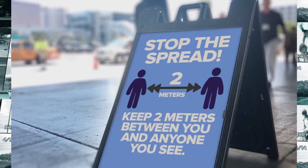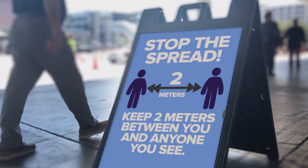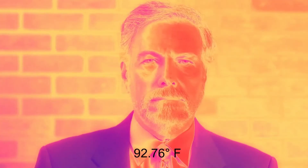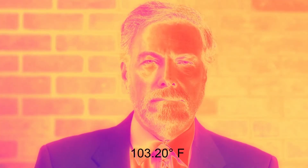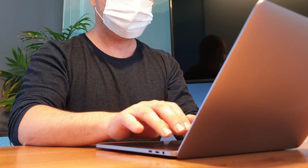This eliminates the need to come in close proximity with the majority of persons entering your building. Only individuals showing signs of a fever will need to be processed further, keeping the rest of your company safe. This solution not only will protect your employees during the COVID-19 pandemic but also provides ongoing testing to ensure no person with a fever is putting your facility at risk for the spread of infectious disease.